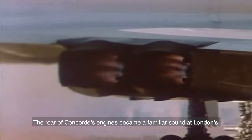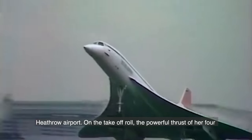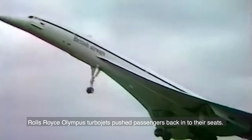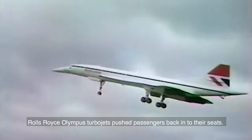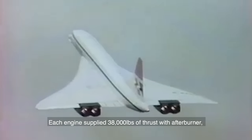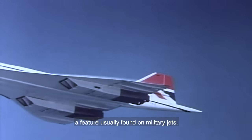The roar of Concorde's engines became a familiar sound at London's Heathrow Airport. On the takeoff roll, the powerful thrust of her four Rolls-Royce Olympus turbojets pushed passengers back into their seats. Each engine supplied 38,000 pounds of thrust with afterburner, a feature usually found on military jets.